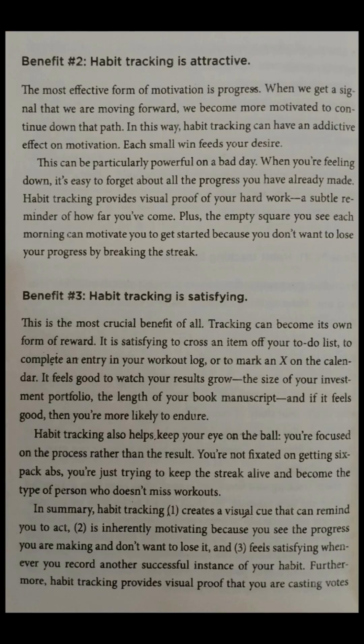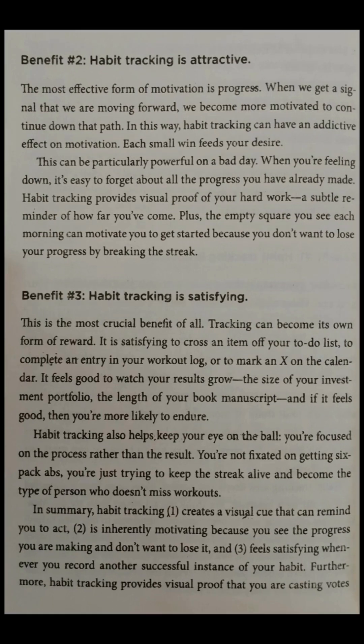Benefit two: habit tracking is attractive. The most effective form of motivation is progress. When we get a signal that we are moving forward, we become more motivated to continue down that path. In this way, habit tracking can have an addictive effect on motivation. Each small win feeds your desire. This can be particularly powerful on a bad day. When you're feeling down, it's easy to forget about all the progress you have already made. Habit tracking provides visual proof of your hard work — a subtle reminder of how far you've come. Plus, the empty square you see each morning can motivate you to get started because you don't want to lose your progress by breaking the streak.